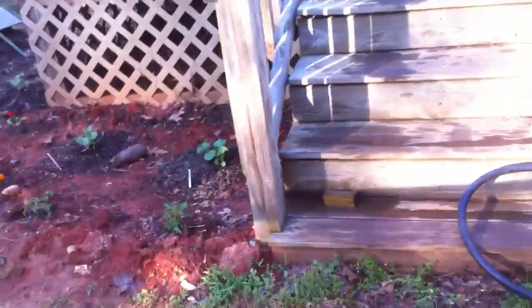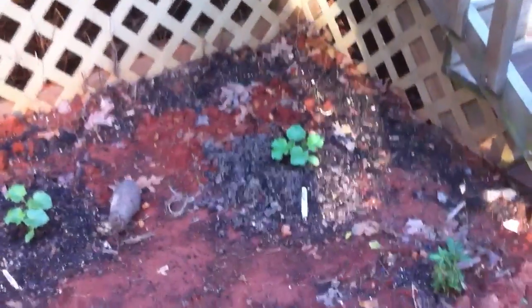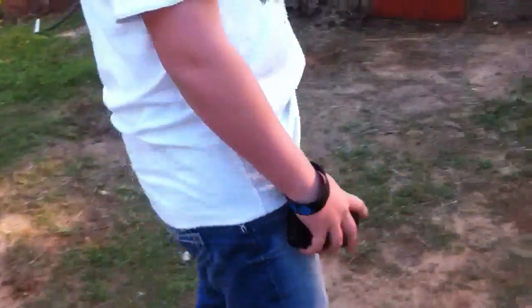We have Roma. We have Ambrosia cantaloupe — three of those. We have honeydew right there and over there. I'm going to trellis those up just like we are the beans.